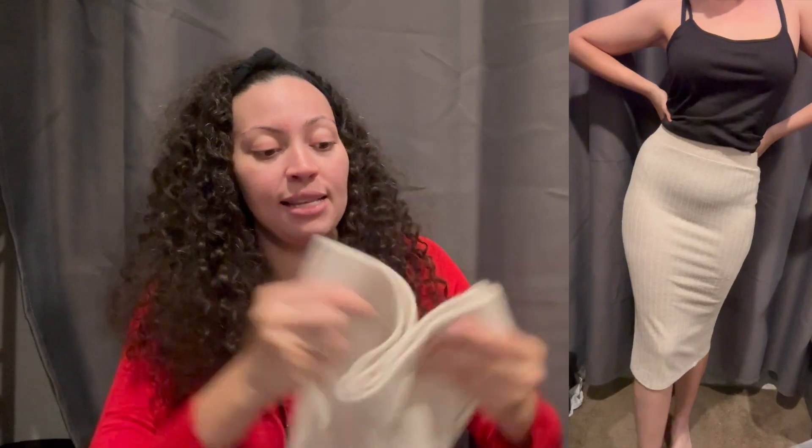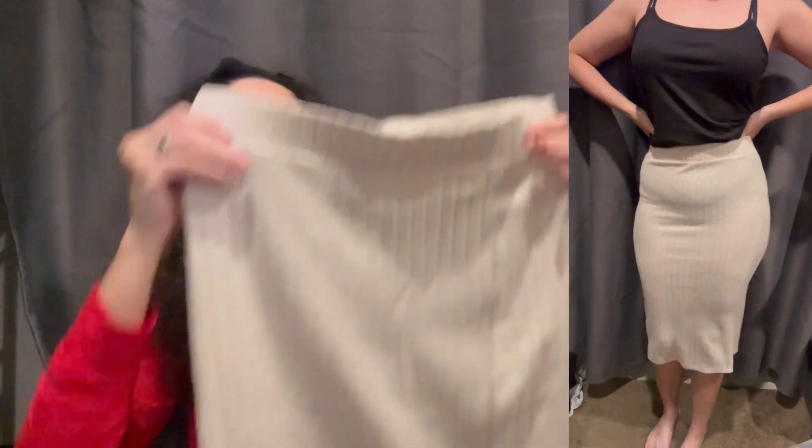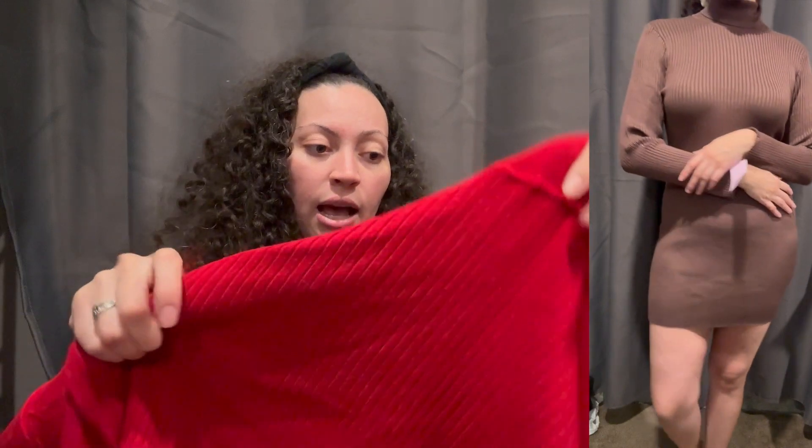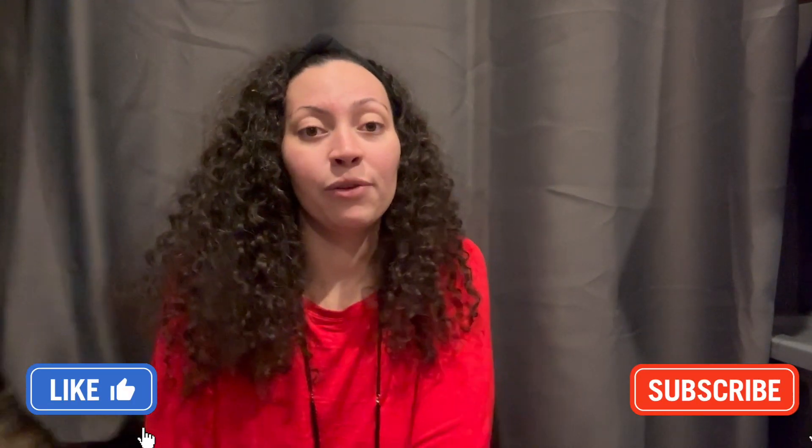The next thing I got was this cream pencil skirt — it's really warm. The last three things are turtleneck dresses. I actually wore one last week when I went shopping, but I have the black one, a brown one, and a red one — of course I had to get all the colors. Well, that's the end of this video! I hope you guys enjoyed it. Make sure to leave a comment below, like and subscribe, and I'll see you in my next one. Bye!